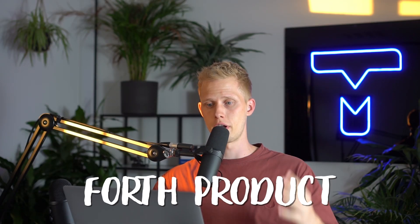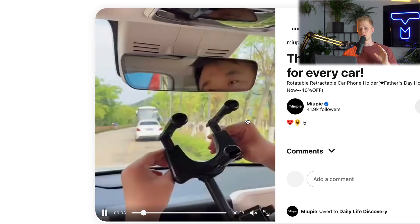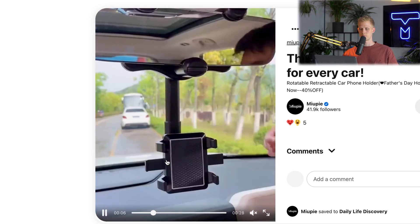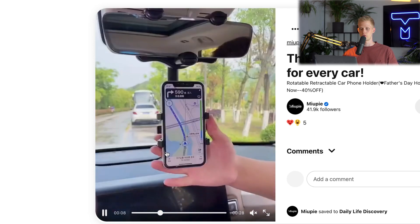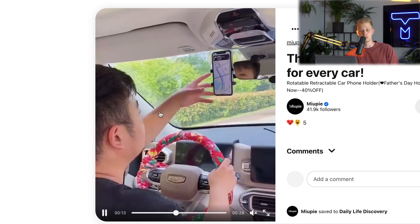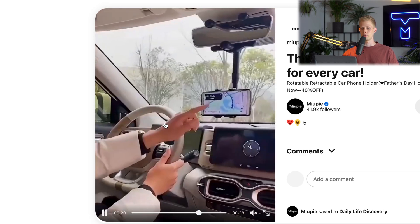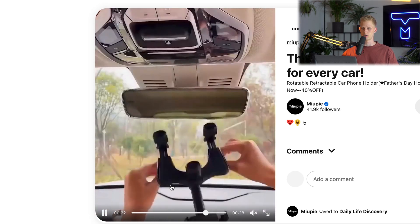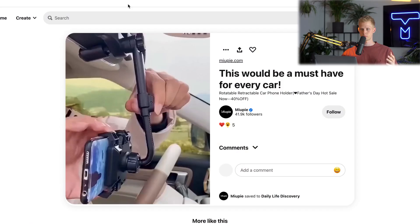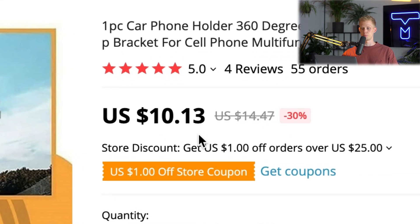Let's open up the fourth product — it's a phone holder for your car. You can put your phone in it and move it, it's really handy when driving. Something I haven't seen before because you can put it on your mirror, which is something I personally haven't seen a lot for these kinds of products. It's new and this product is going a little bit viral right now — I've seen it multiple times, so it's selling well. On AliExpress it's around $10.